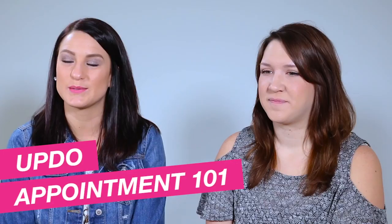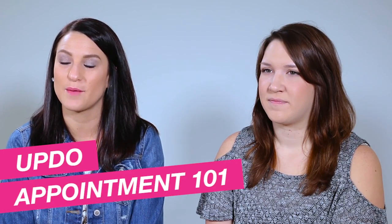Hey guys, I'm Kayla and today I want to talk to you about some pointers that your stylist wants to know when you come in for your next updo appointment.